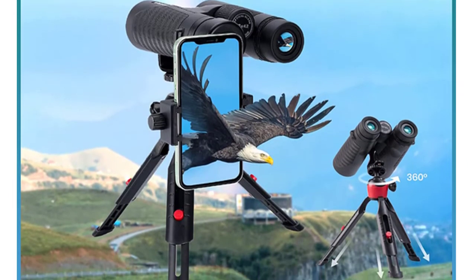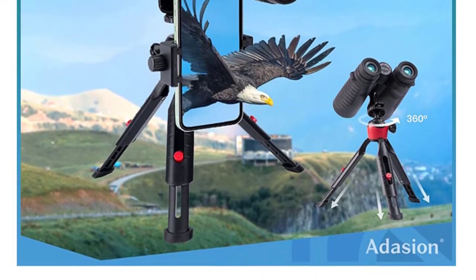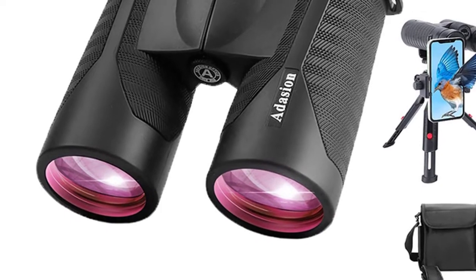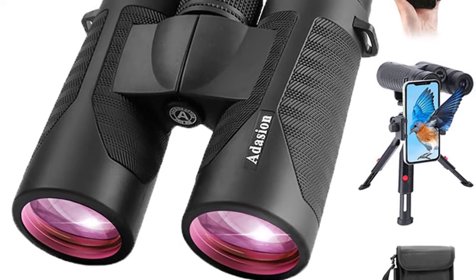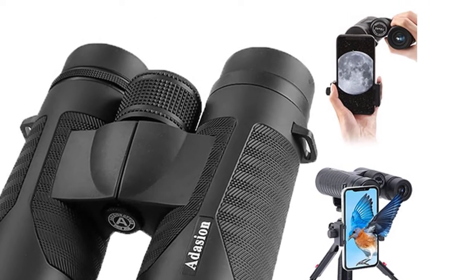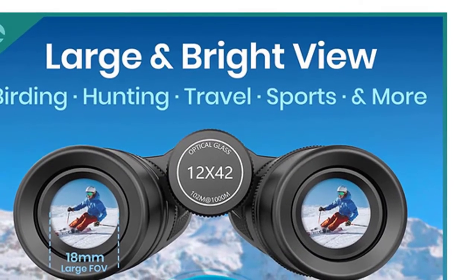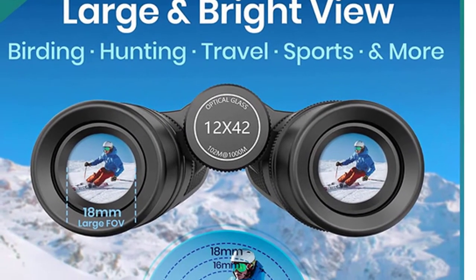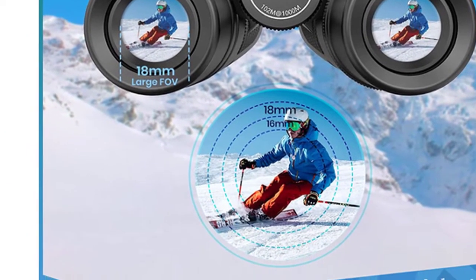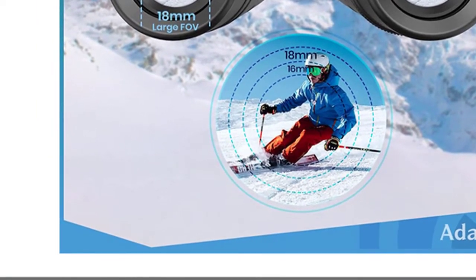With updated optics and a new tripod, you can enjoy a clearer view. The wide field of view ensures that you can see a larger area, which is very helpful in detecting birds, and allows you to clearly see the details of your target without straining your neck over longer distances. Adesion binoculars are great for outdoor hunting, viewing nature, or as a gift for Father's Day or Children's Day. Ideal for outdoor activities at only 1.25 pounds, with a crossbody case, non-slip rubber, and IPX5 rain and fog resistance suitable for most outdoor occasions.